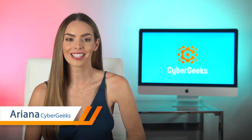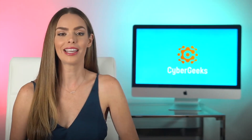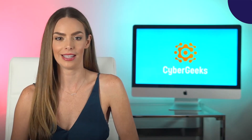Hey there, I'm Ariana with Cyber Geeks, where we empower internet users around the world to protect your privacy, safety, and access to free and fair information by using a VPN. Today we're talking about our VPN Ultimate Guide and the top 10 reasons to use one. So let's start with what a VPN is.